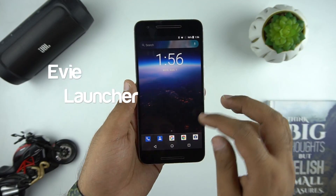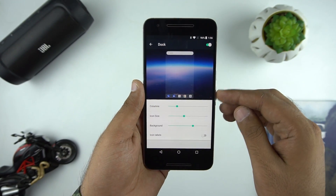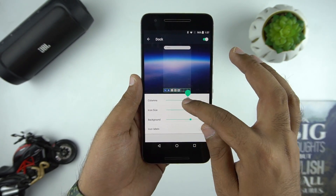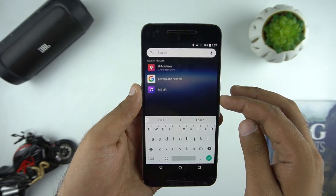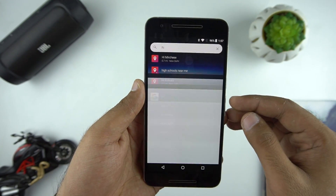To start, the first launcher we have in our list is Eevee Launcher. When you first apply this launcher you have only a couple of icons on the desktop. The dock by default is turned off, so once you enable it from the settings it's a very simple launcher to use. The search bar is permanent on the top and it's a universal search which shows you results from within the apps at one place.